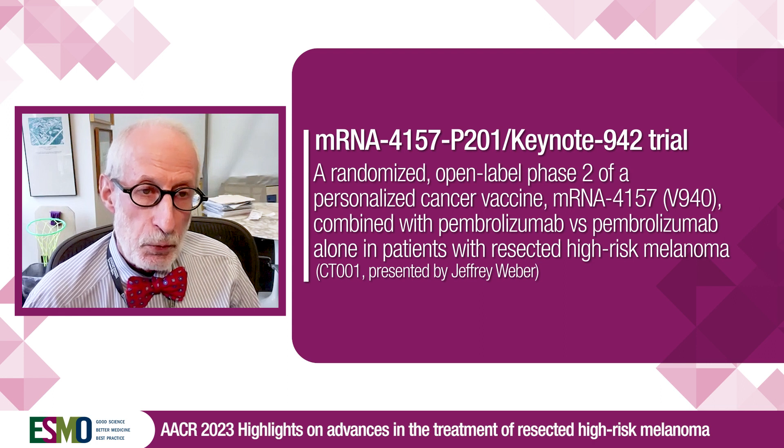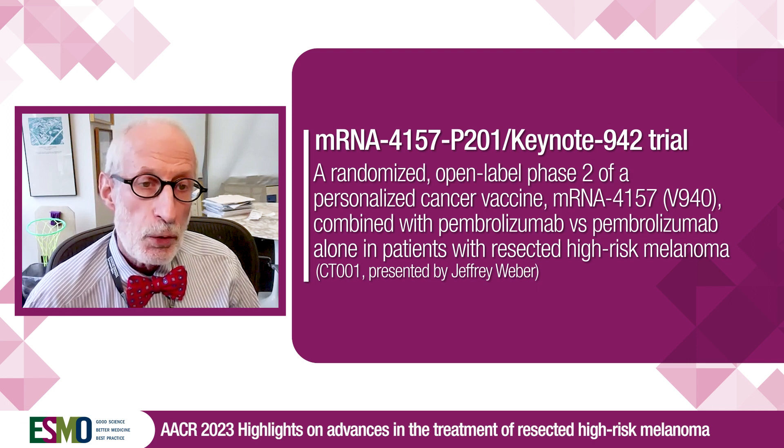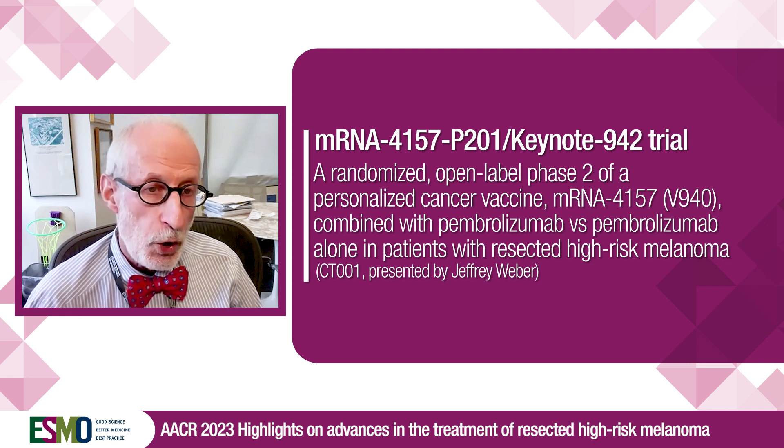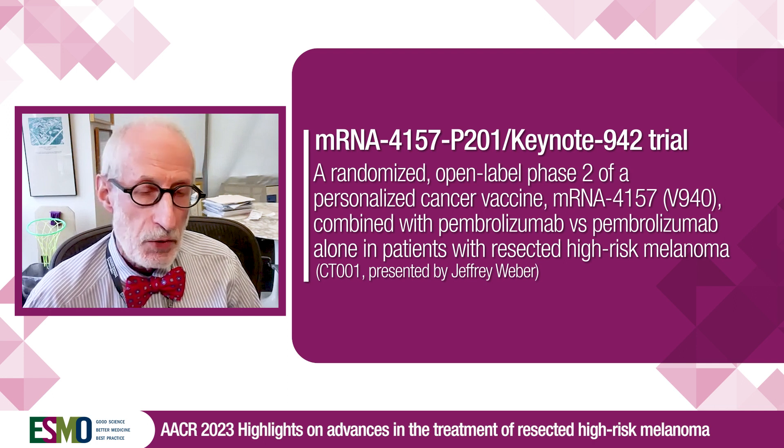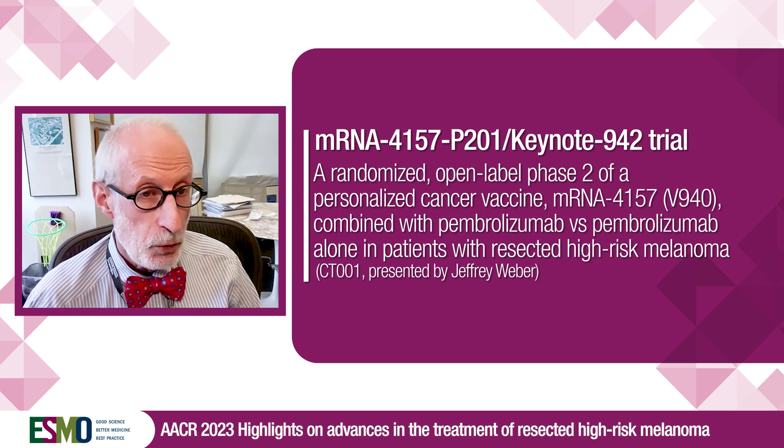The interpretation is that this was an impressive signal of benefit for the vaccine plus pembrolizumab combination. This was the first randomized study of a neoantigen vaccine approach ever done — certainly the first in cancer and the first in melanoma. These encouraging data will provoke a large randomized 1,000-patient study of vaccine plus pembrolizumab versus pembrolizumab alone in resected high-risk melanoma, set to start in summer of 2023.